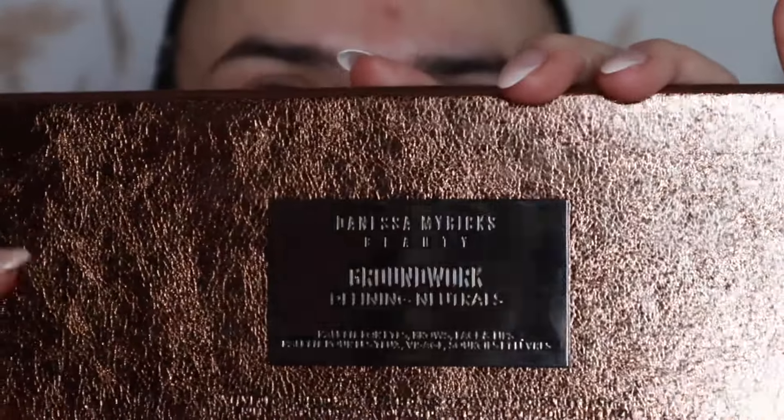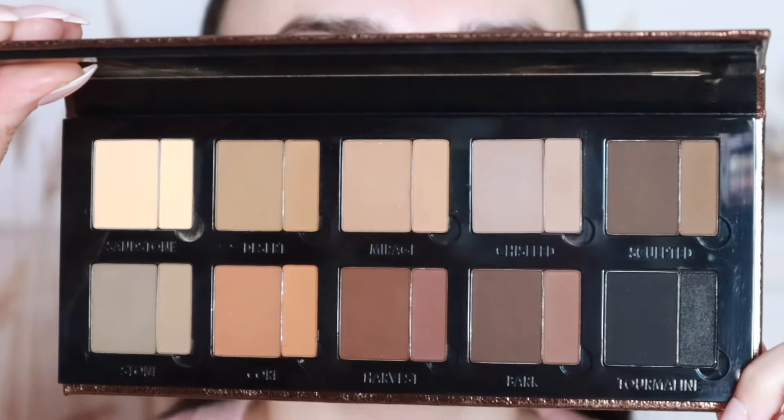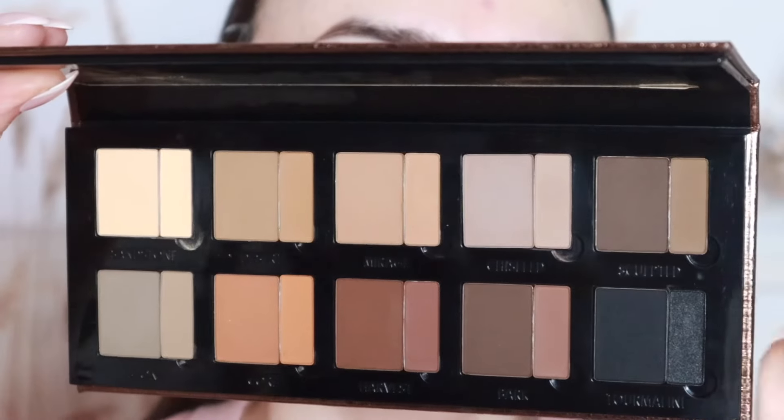The next product would be my eyes. I'm going to wait to do my brows at the end because sometimes when I apply my foundation, I mess up that part, so I'll wait and do it at the very end. We're moving on to eyeshadow. All I'm wearing is my Milani eyeshadow primer, and I did pick up this Danessa Myricks Groundwork Defining Neutrals eyeshadow palette — the first one she released. I know she now has a new one with more blushy tones, but this is the one I wanted the most.